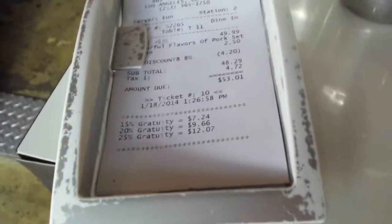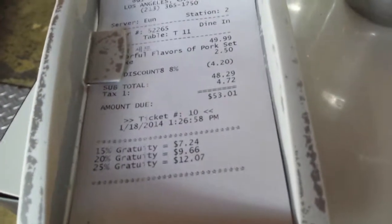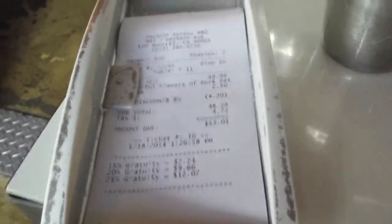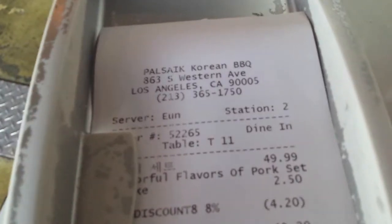Forgot to mention this, but look at this guys — they got a little cabinet for tissues, chopsticks, and spoons. How neat is that? All of that fancy pork belly was only $53.01 — not bad. And this is the name of the restaurant.